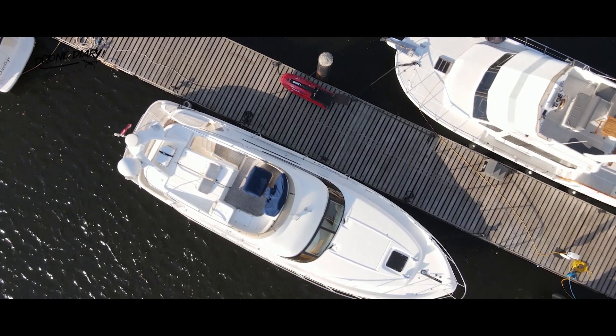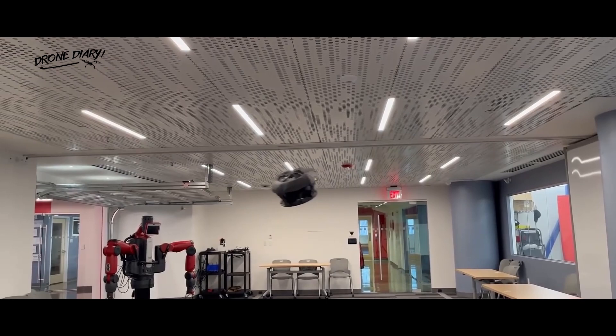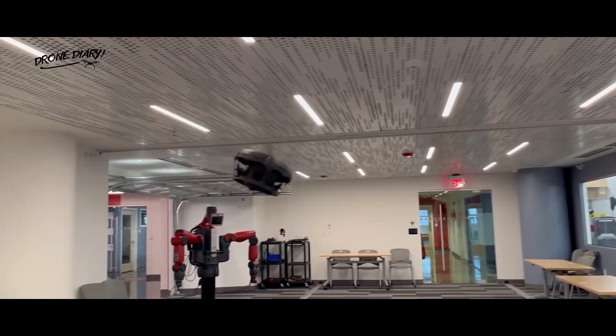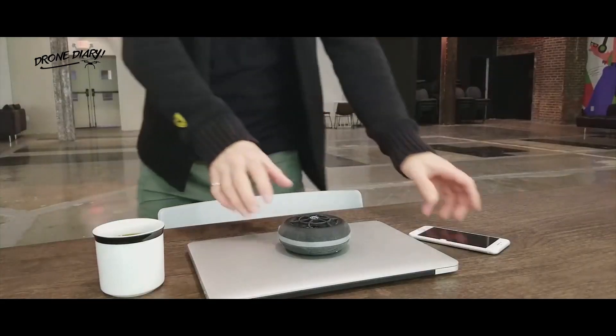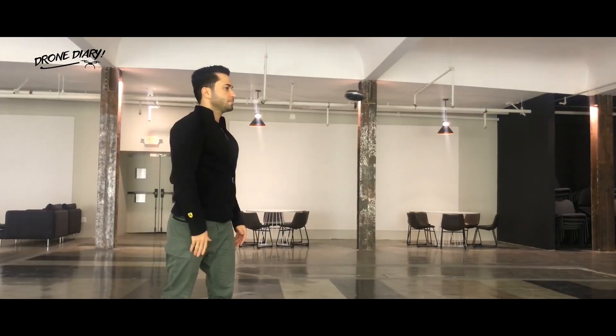Built to solve what had been thought of as unsolvable technical challenges with ducted fan aerial vehicles, we developed and tested the Dronut platform through rigorous and innovative engineering. We are excited to see the impact that the Dronut X1 will have on the industries that it is designed to serve, said Omar Olarian, founder and CEO of Clio Robotics.